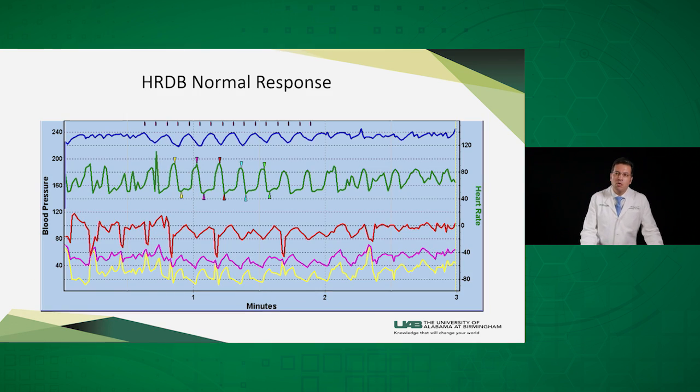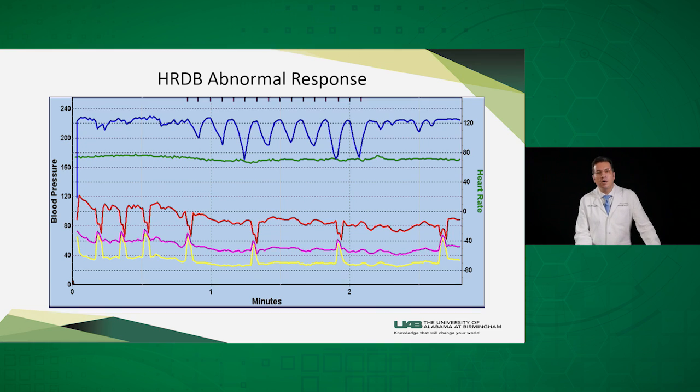This is a record from a normal patient where the chest strap is recording the respiratory movements with inspiration and expiration, and the heart rate is fluctuating between peaks and troughs during the process. However, this graph shows an abnormal case of diabetic autonomic neuropathy, where the patient is still breathing but there is no variation in their heart rate.